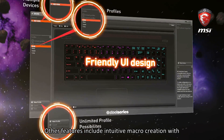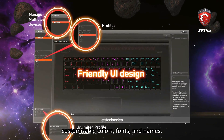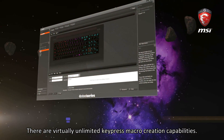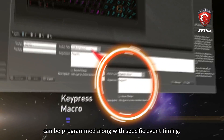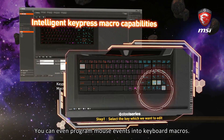Other features include intuitive macro creation with customizable colors, fonts and names. There are virtually unlimited key press macro creation capabilities. Anything you can do on a mouse or keyboard can be programmed along with specific event timing. You can even program mouse events into keyboard macros.